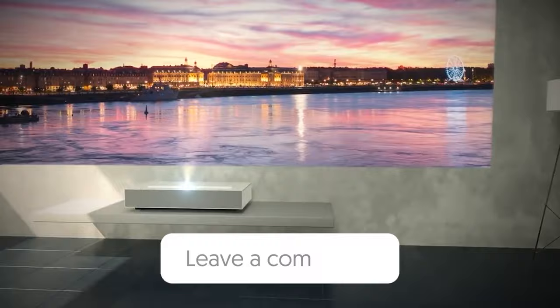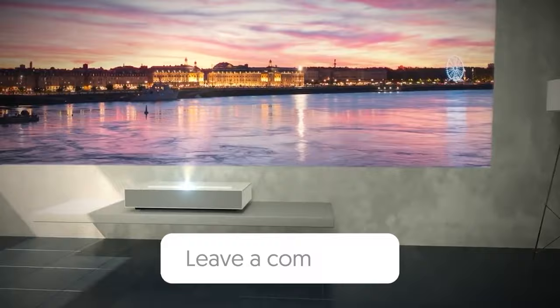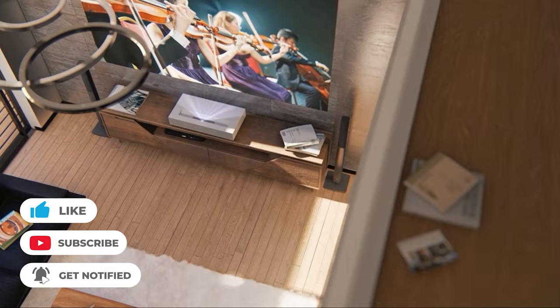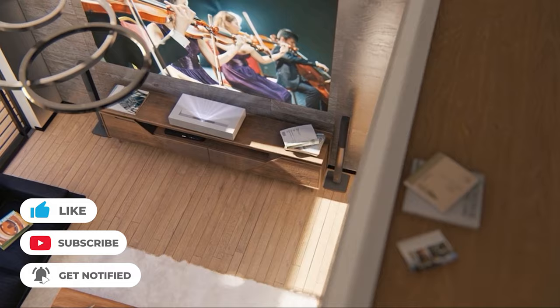Let us know in the comments below which ultra-short throw projector you're going to choose. If you liked this video and it helped you in any way, please give it a like. And if you don't want to miss future videos, subscribe to the channel.